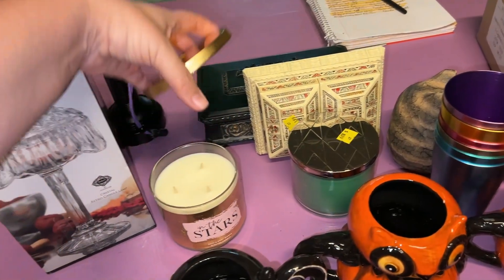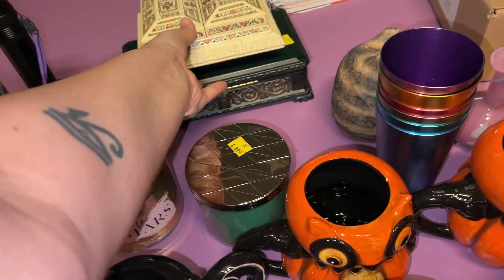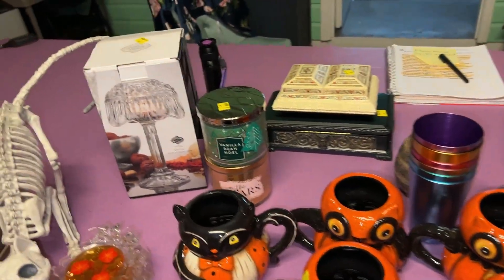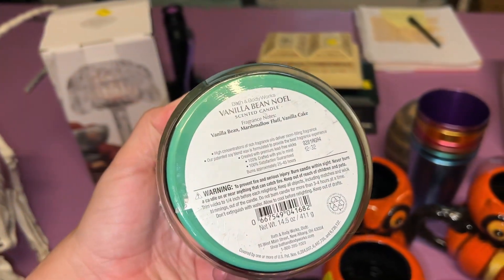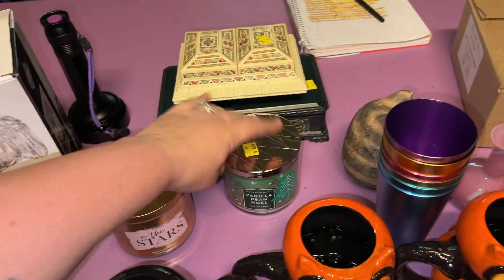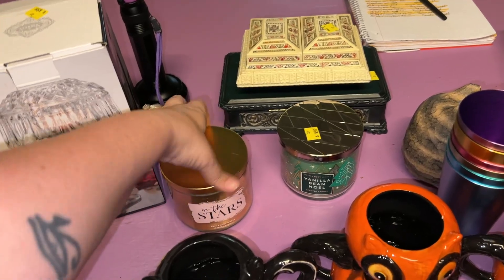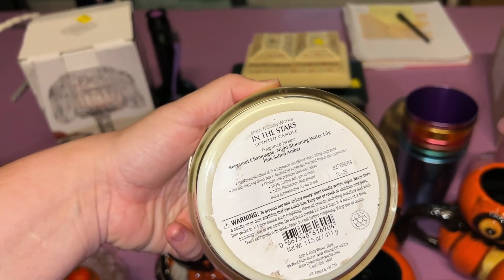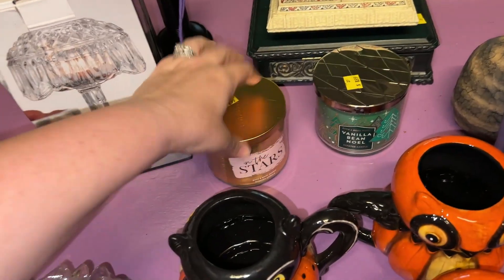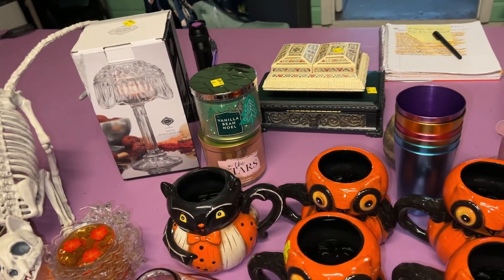I scored two brand new Bath and Body Works candles — yes I did! Two brand new, and those are fantastic smells. Vanilla Bean Noel is Vanilla Bean, Marshmallow Fluff, and Vanilla Cake — yum. Vanilla Bean Noel is different than regular Vanilla Bean if you go shopping there. In the Stars is Bergamot Champagne, Night Blooming Water Lily, and Pink Salted Amber. This is also a Christmas scent — it came out as one of our Christmas things about four or five Christmases ago.